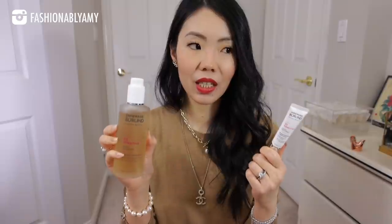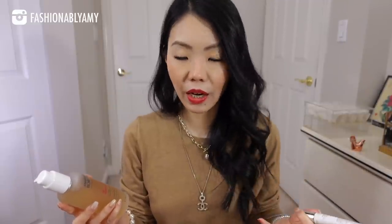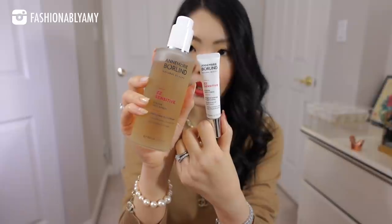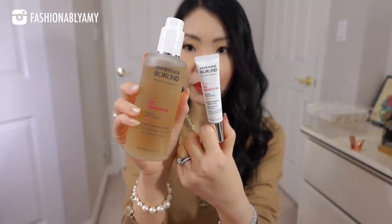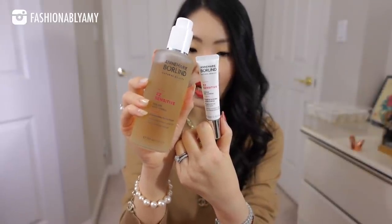Starting off with skincare — these two items I have started incorporating into my rotation. You guys know I only use very clean makeup and clean skincare on my face. Anna Marie Borlin is a German company that makes very clean skincare, and I have started using their sensitive line toner. It's not completely watery like most toners are; it has a bit more viscosity but it's not very gel-like either. It's kind of in between, which is perfect because it actually makes your skin very hydrated, and in summer I can probably get away with just this as my moisturizer.